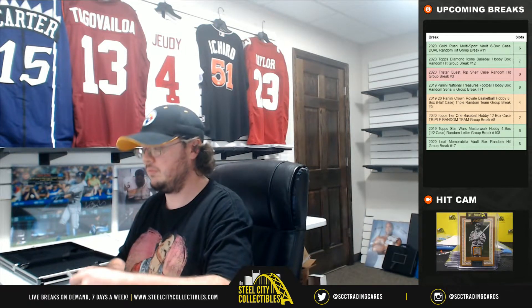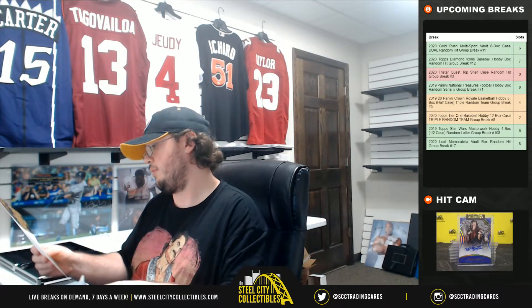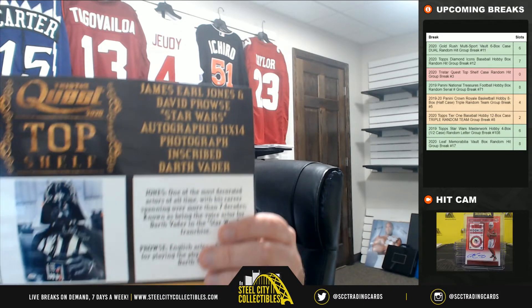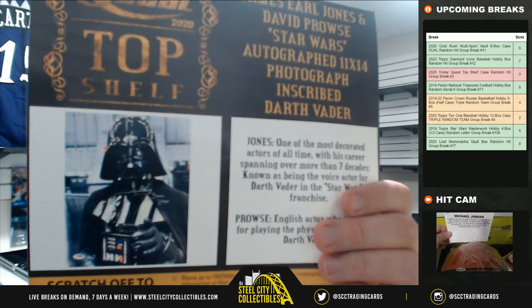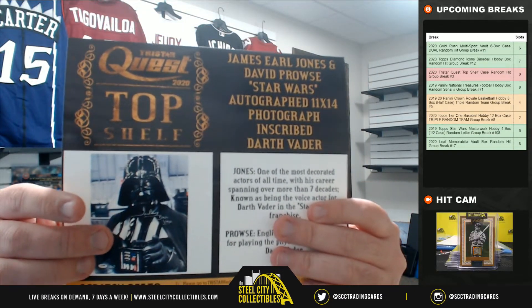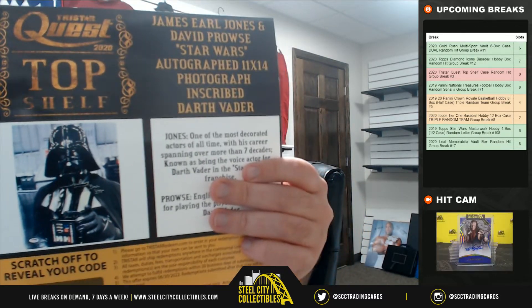And our fourth item here — this is really cool too. This is an 11x14, and you can see on the picture it's PSA DNA certified. It is James Earl Jones and David Prowse, dual signed photo. You can see the inscription there underneath David Prowse's signature — Darth Vader. And right here, by Vader's hand, is the James Earl Jones signature. You do have David Prowse and James Earl Jones dual signed with the Darth Vader inscription.